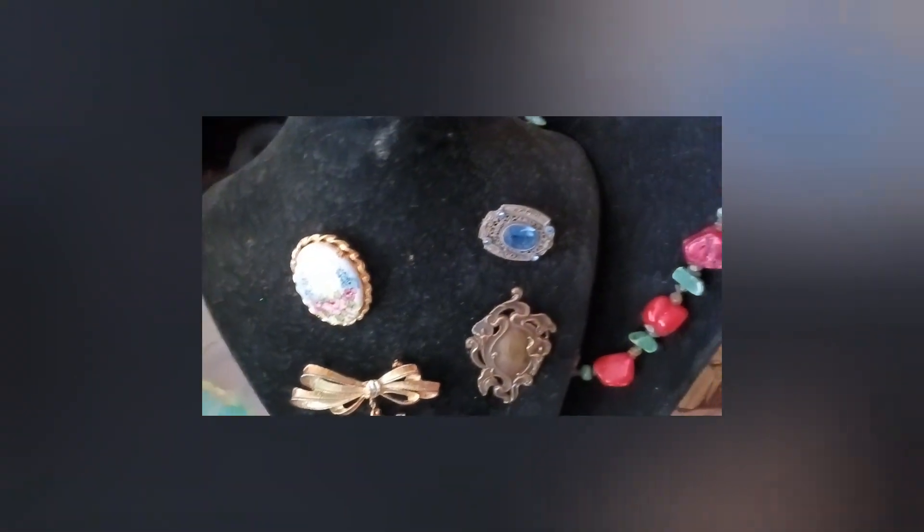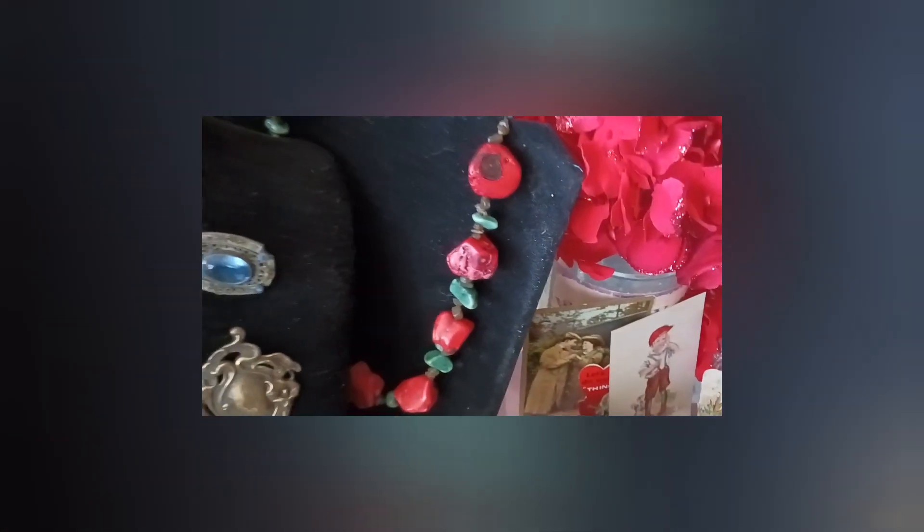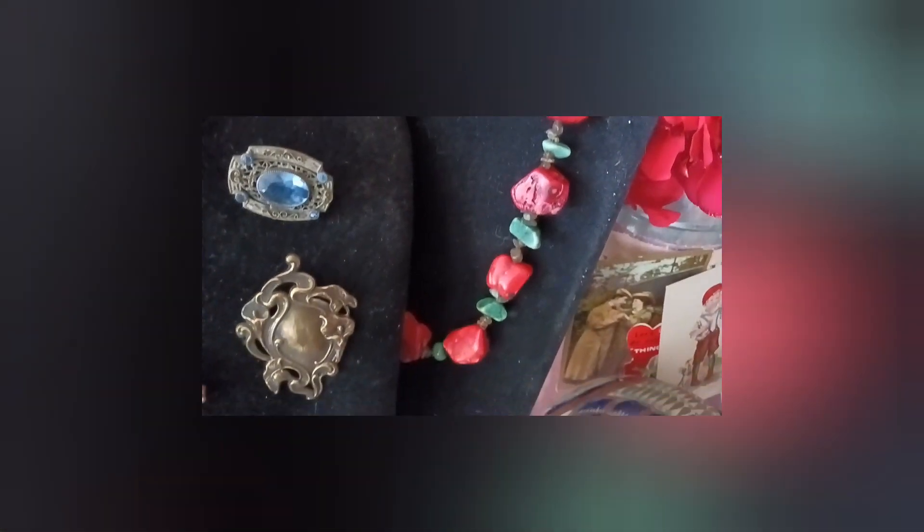I'm going to have a few brooches, a beautiful turquoise and coral necklace, and a piece of Mexican pottery — a quail with some nice details on it.